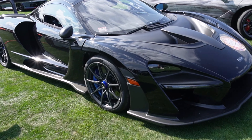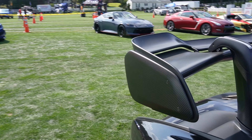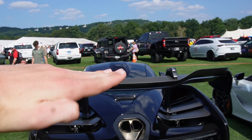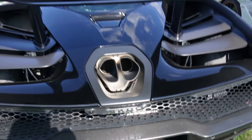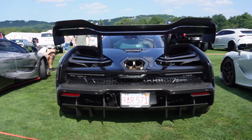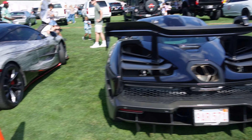We've got a McLaren Senna in black. It's got a bit of carbon on it and then the famous Senna wing — this thing is super cool. It's active: it goes up and down. It's got the exhaust in there, and there's that rear profile of this car, next to some other cool McLarens.